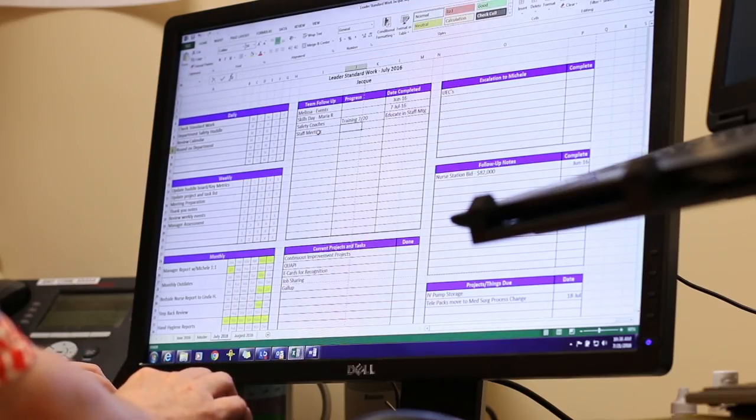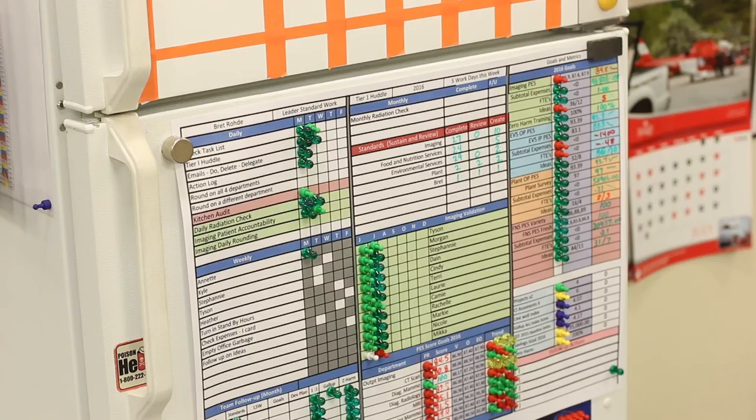For me, standard work is simply a checklist that helps me remember some of the critical details I don't want to forget. It was a tool I needed to be able to track, organize, and follow up on. The first thing on there every day is to review my calendar and envision the day. A lot of the metrics I keep track of across all my departments are right there — anyone can ask me where I'm at and I'll know immediately.